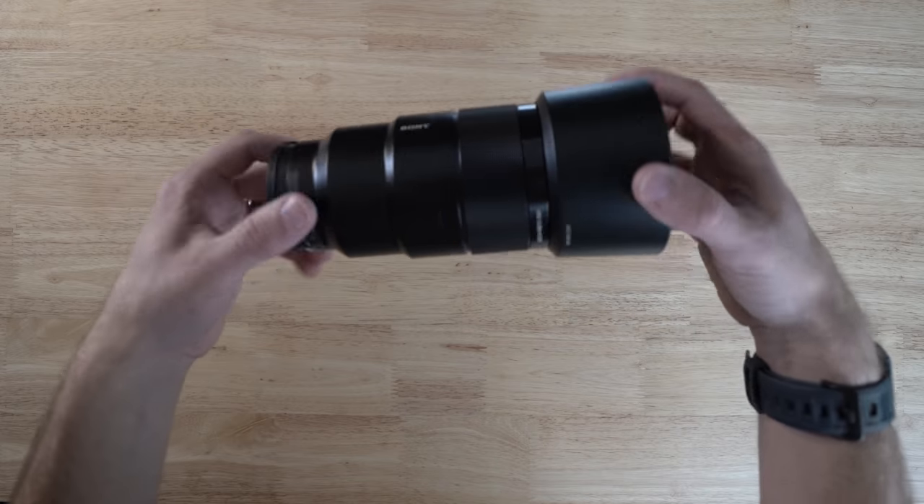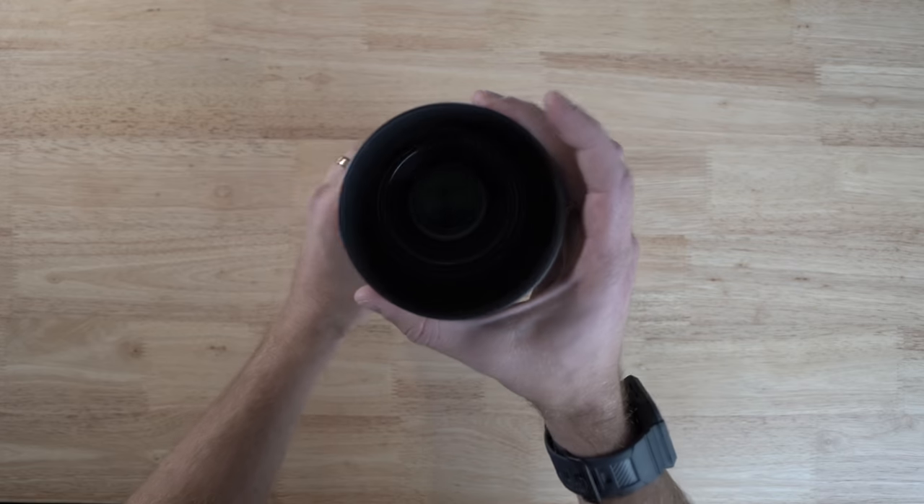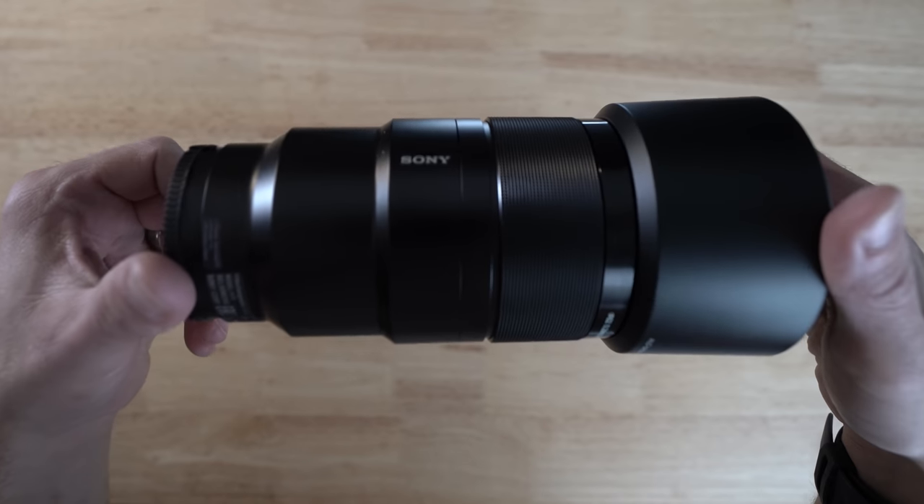I still own the 85mm f1.8 from Sony, which is a fantastic lens. However, I've recently been shooting more with the Sony 90mm f2.8 macro lens. There's something about that lens that just has a very dreamy, straight out of the camera, beautiful look to it. For portraits it's fantastic. For close-up detail shots at weddings, events, anything macro related — I really like it. The clutch on it is fantastic for jumping into manual focus.